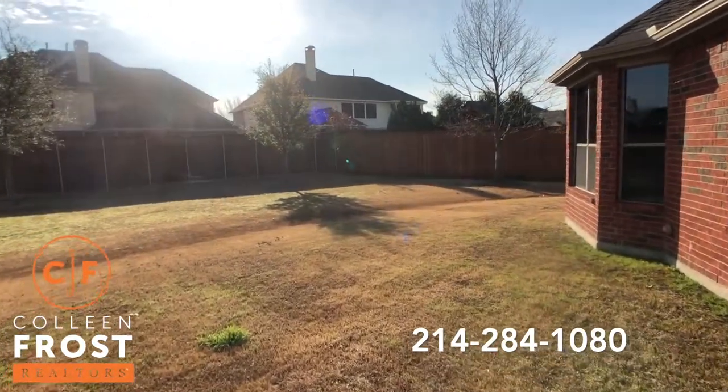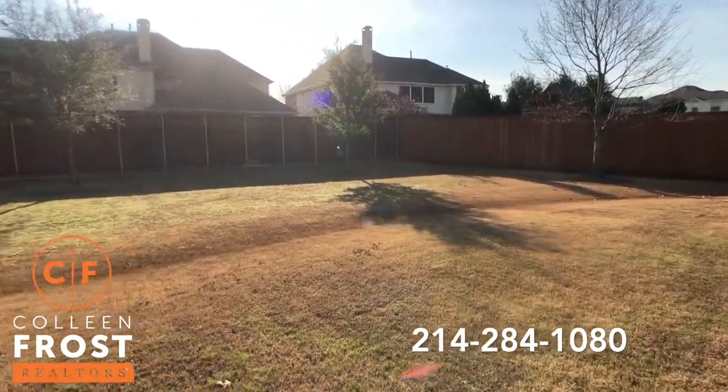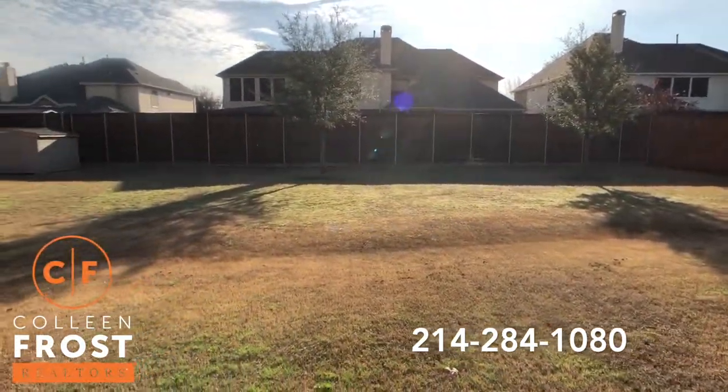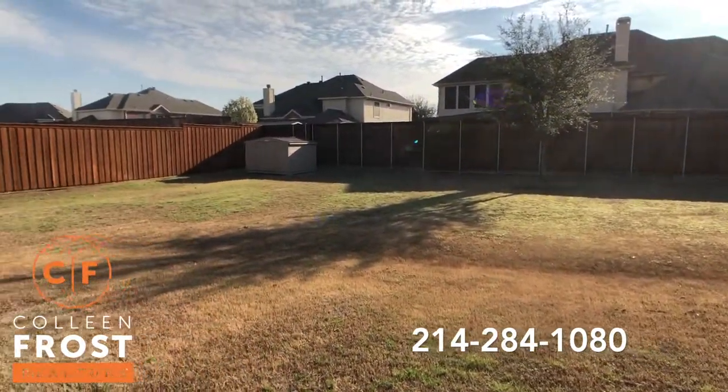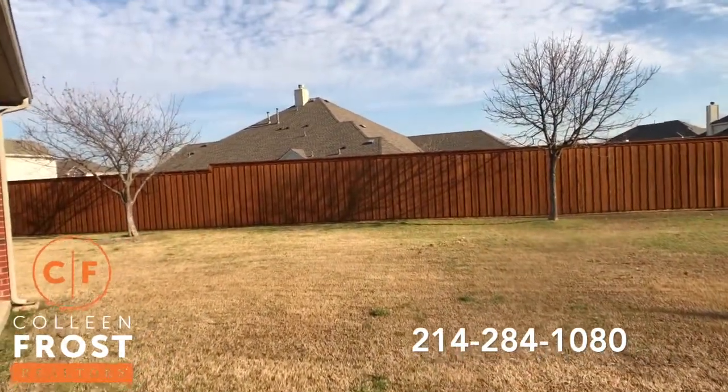Look at how big your backyard is — this is gorgeous. It goes all the way around here.